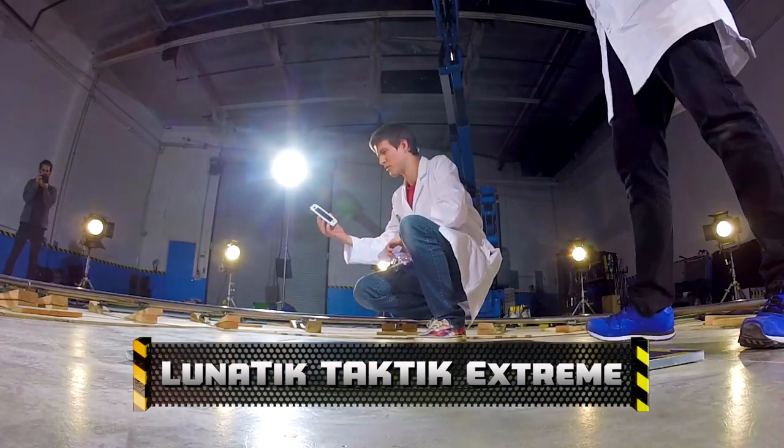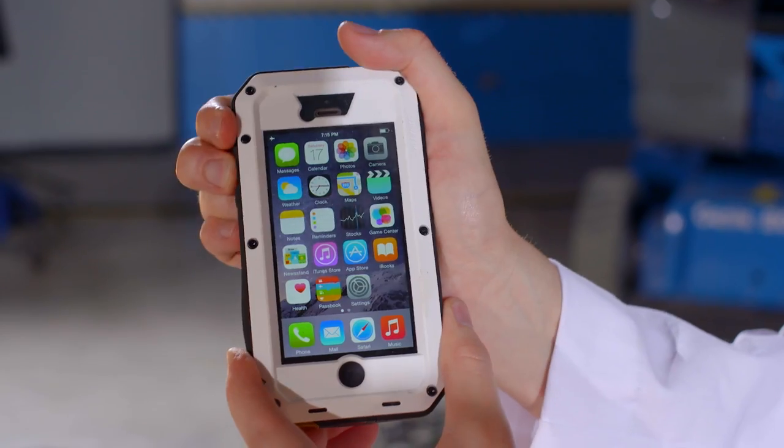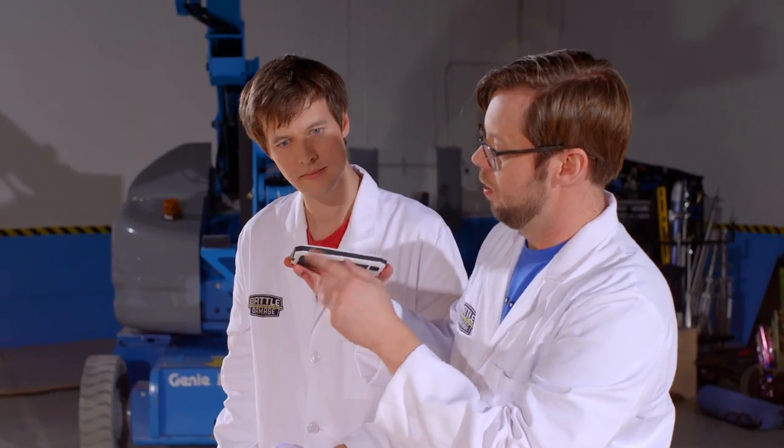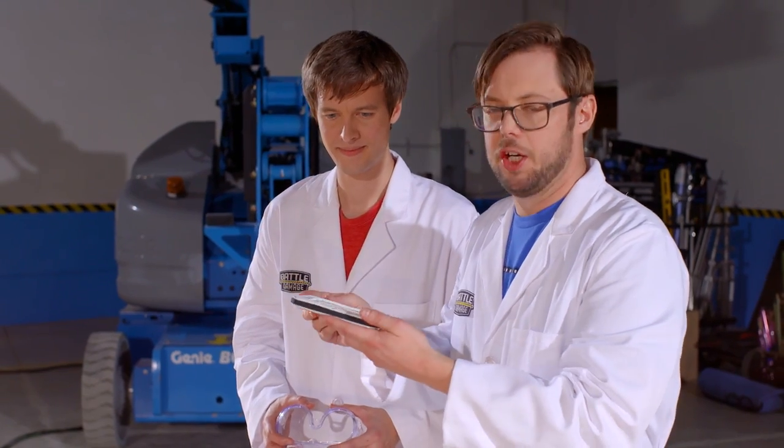Here we go. Moment of truth. Phone's still on — still working! That's already beaten its competitors. Incredibly hard to hit. Volume button works. It definitely bulged a little bit right here but it's totally usable. Worth the 75 bucks, if you're going to slam your phone on the ground.